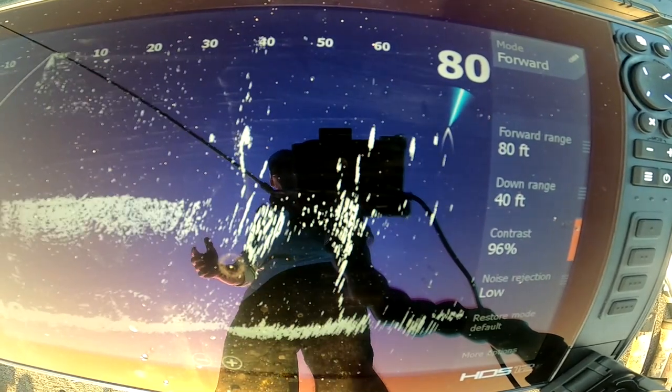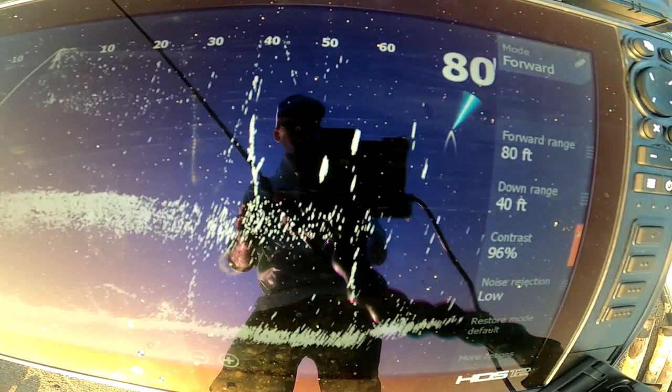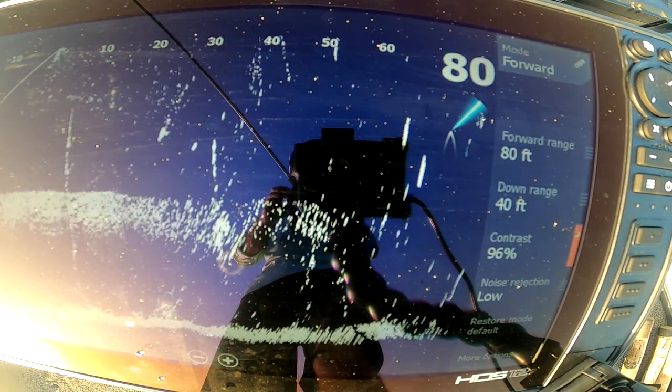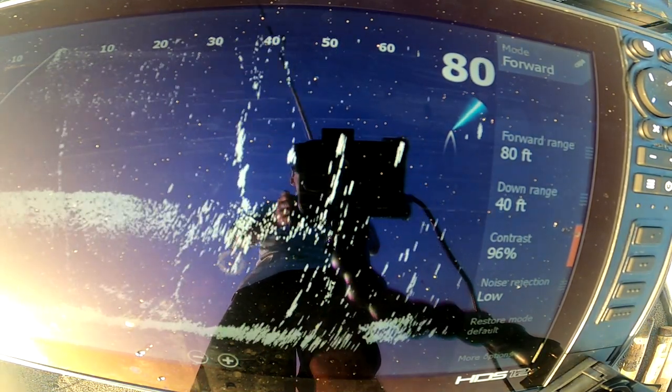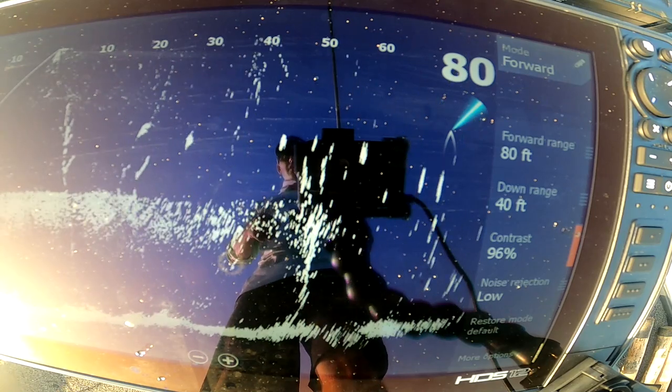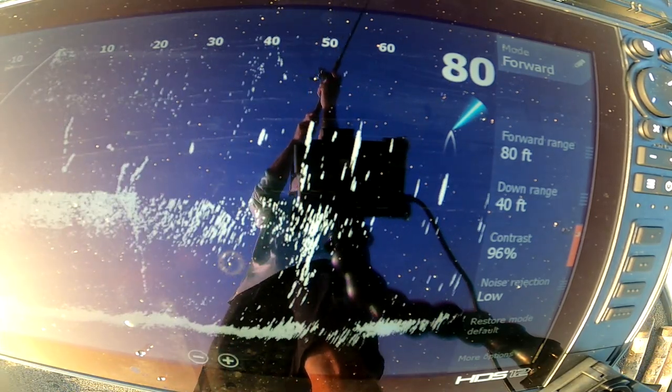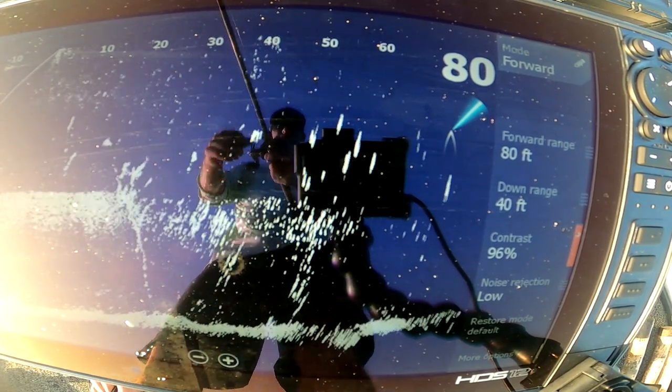I switched to a smaller crankbait — it still dives pretty deep. I want to keep this crankbait above their head, but maybe a smaller profile will get them to make that extra five inches and commit.